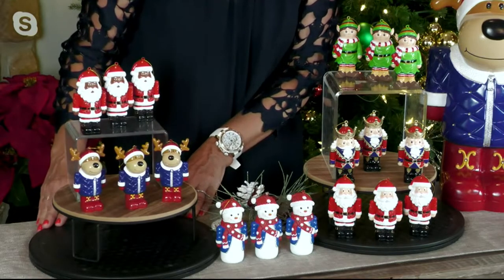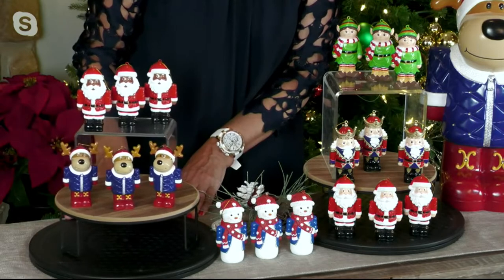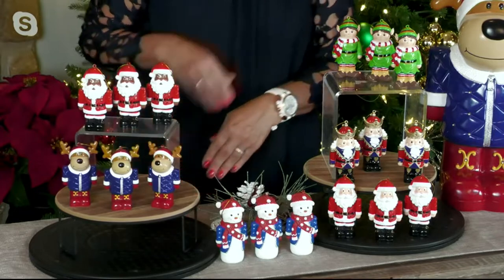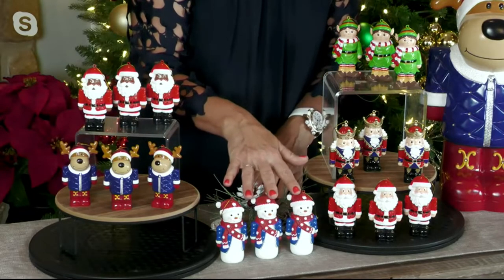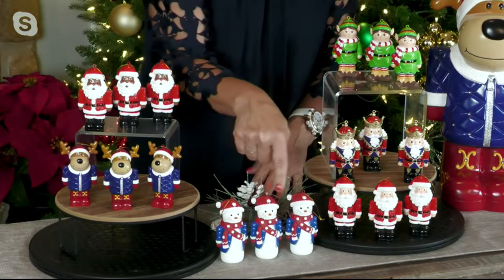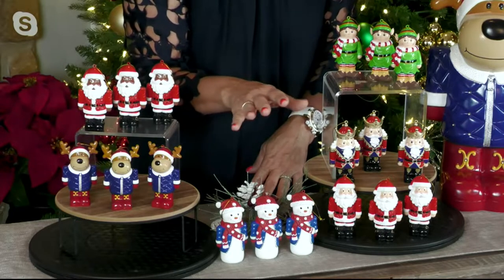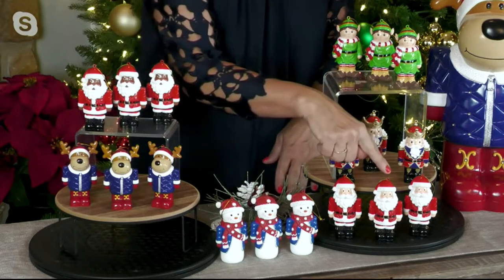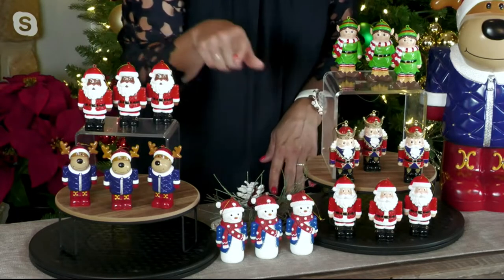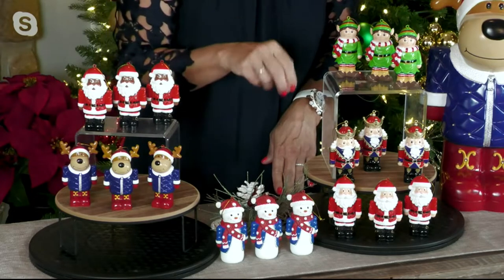Teacher gifts. Putting them on packages — which makes a wonderful way to just decorate the outside of your package. But how about naming your children? I have a friend, Kara, who has three beautiful children. She took the three snowmen and wrote their names on each one. Now she brings it out every year and the kids go crazy. And what a great idea for Santa to pick these up.